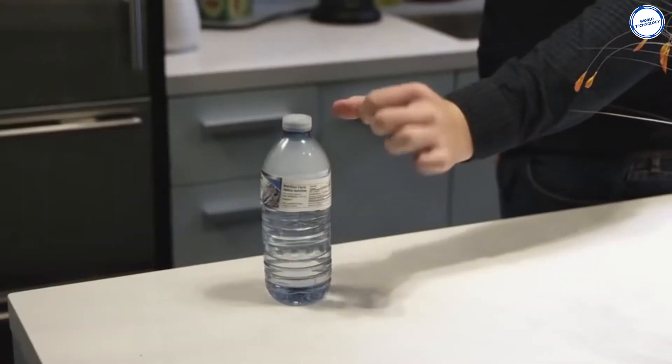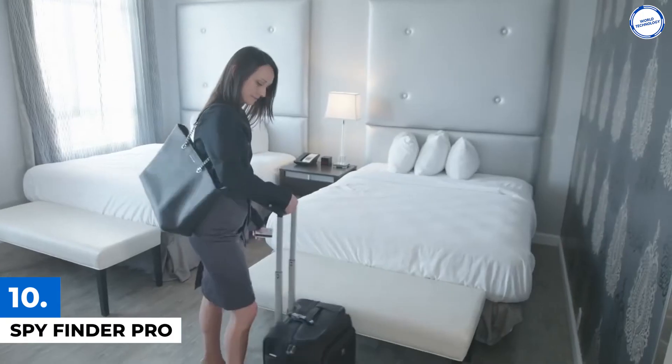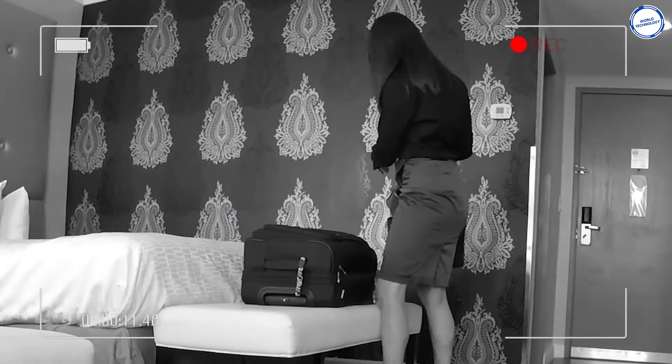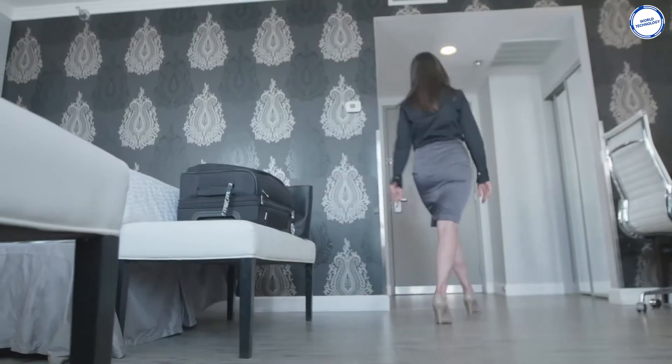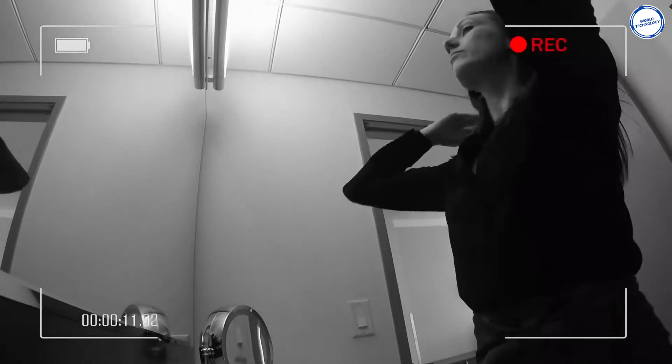Gadgets that will give you real superpowers. Number 10. SpyFinder Pro. Privacy has become a compelling issue these days. Never mind the hacking of our digital lives. Technology has also made it easier for others to invade our personal lives by spying on us in our private spaces.